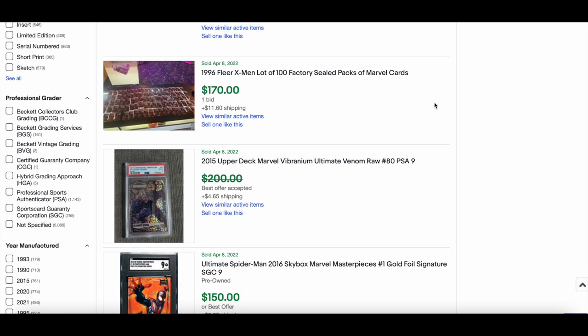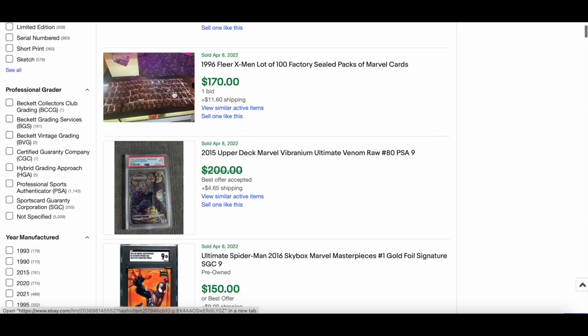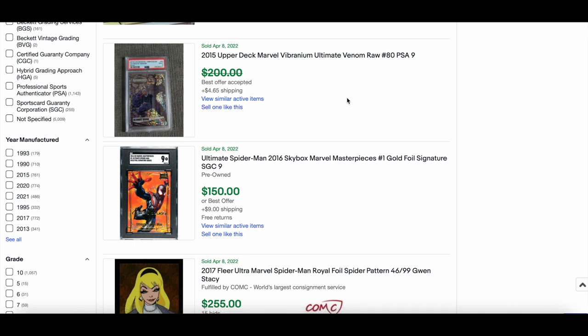100 sealed packs of Marvel cards sold for $170 — not bad at all. Also a raw Vibranium and a PSA 9 slab. I can't believe we've gotten to the point where we're grading non-numbered Vibranium cards, but that's what's happening, around the $100 mark.